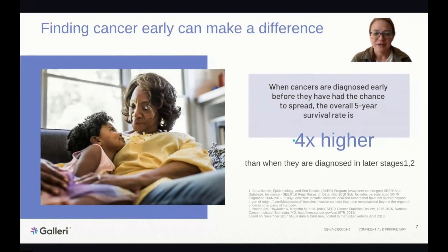Finding cancer early really does make a difference. The good news is that early detection can dramatically improve survival. On average, when a cancer is detected in early stages before it has spread, the overall five-year survival rate is about four times higher than when diagnosed in later stages — giving many more years with family and loved ones.